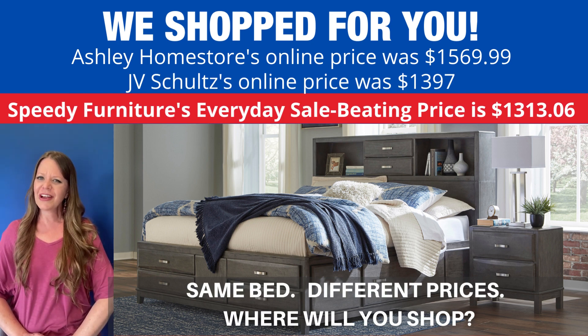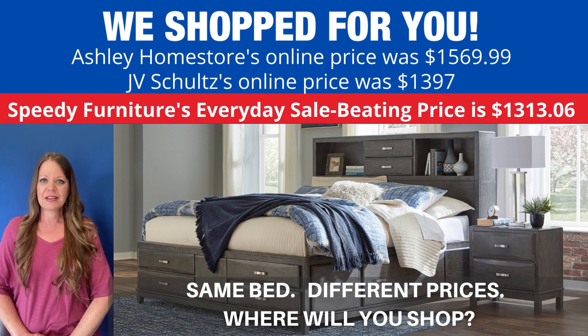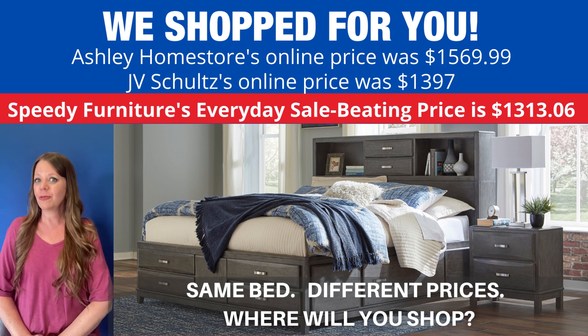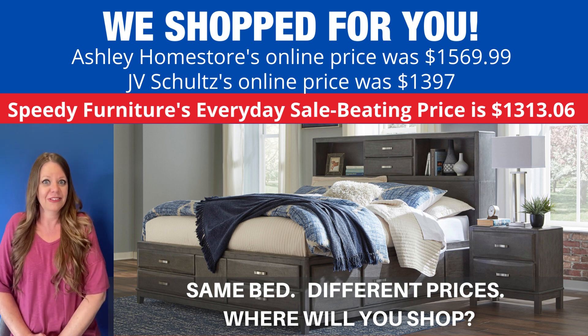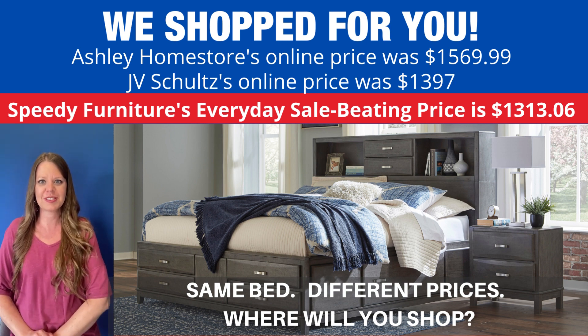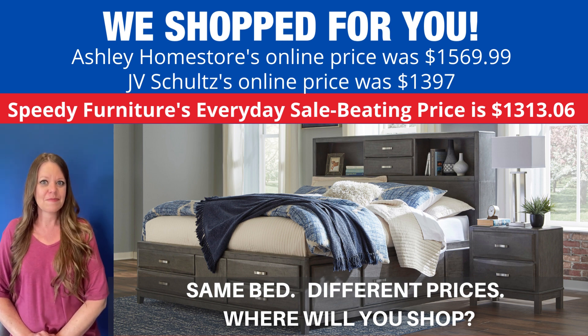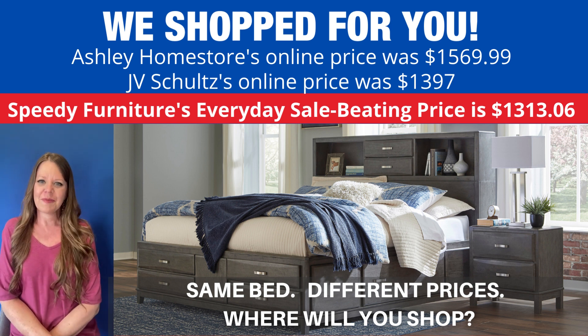You can buy this same bed at different stores, but what is not the same is the price. If you're wondering where you can find the best price on this bed, we've shopped for you. Look how much you'd save if you shopped at Speedy Furniture — I'm talking hundreds of dollars. Exact same bed, very different prices. Where will you shop?